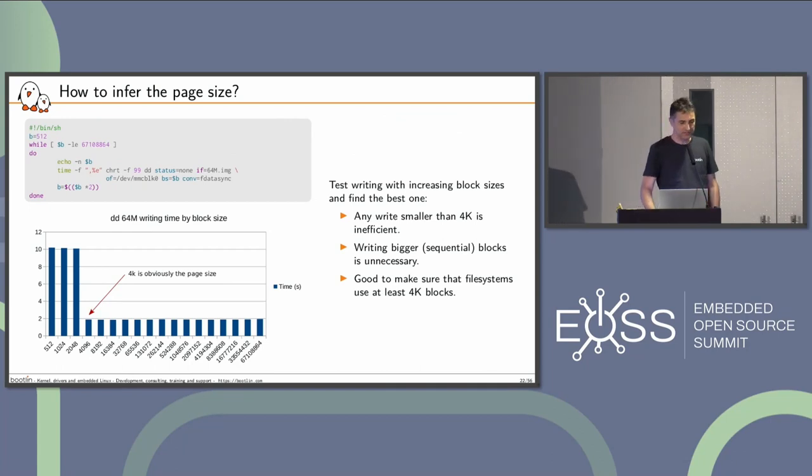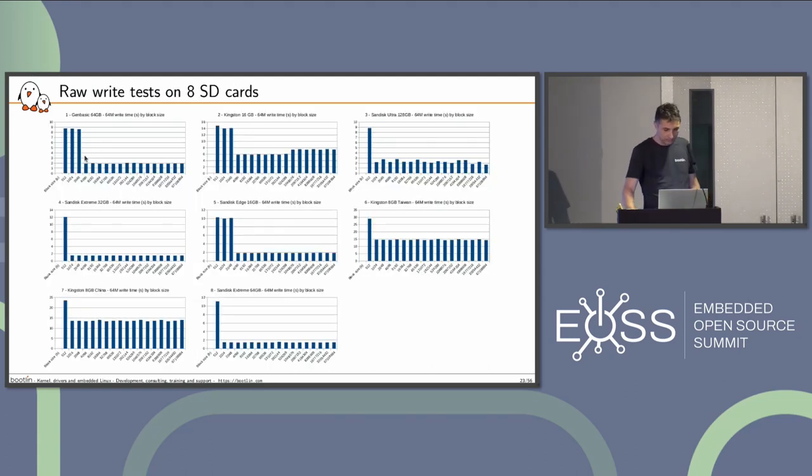The first attempt was to find the page size for those SD cards. It's pretty easy: I was writing a 64-megabyte image in different block sizes with DD, starting with 512 bytes and then the next power of two — 4K, 1 meg, etc. — until 64 megabytes in one single write. What I found in most of the tests is that you have optimal performance when you write a page at a time, which is 4K in this case. Sometimes 1K is also optimal, but at least with 4K you always have the best performance.